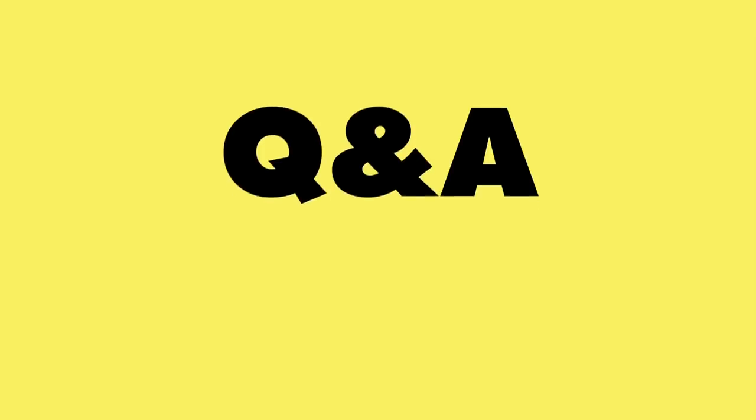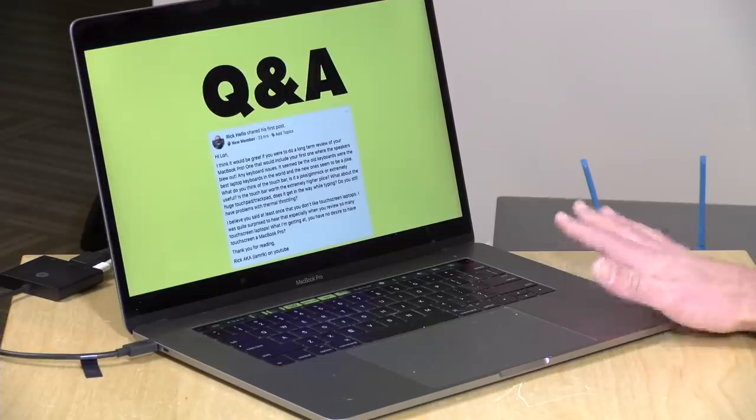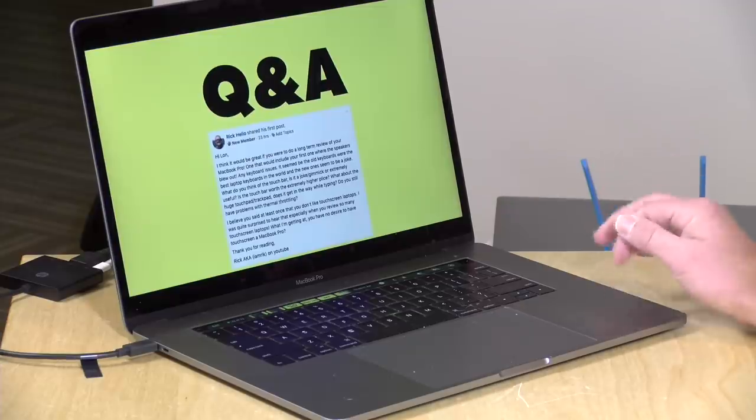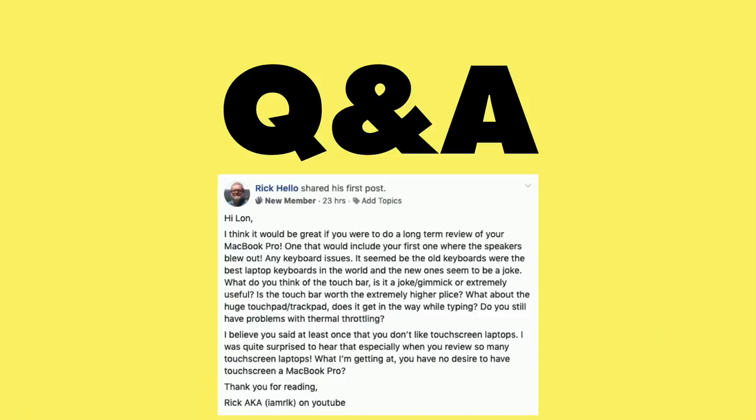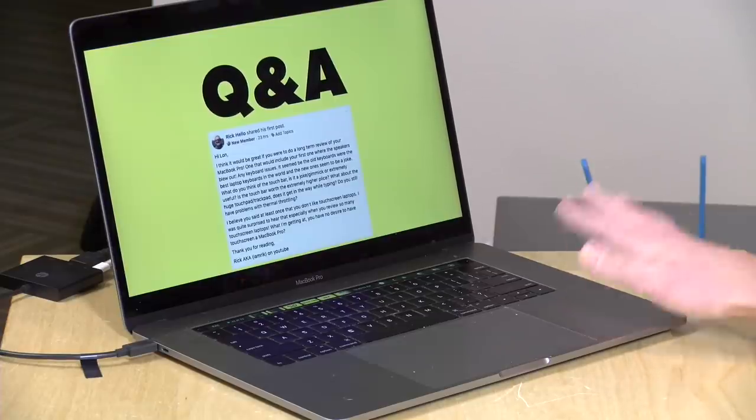Now it's time for Q&A. Our first question comes from Rick via the Facebook group. He's curious about the MacBook Pro I use for editing — I bought it right when it came out, about two years ago. He wants a long-term review since I usually review things and never revisit them. You might recall something was drastically wrong with it: when I installed Windows via Boot Camp, there was a driver issue from Apple that physically blew out the speaker, so my first unit was replaced with the one I have now.